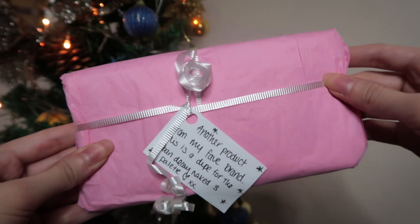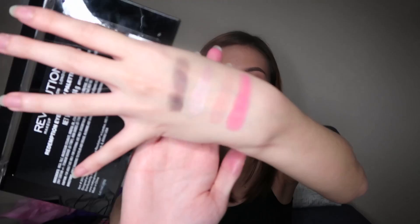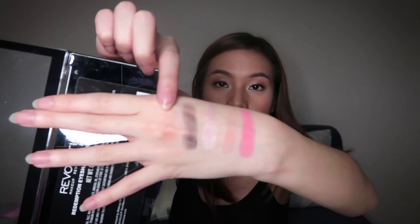Moving on to the next mini package. This says 'another product from my fave brand — this is a dupe for the Urban Decay Naked 3 palette.' I think this is the eyeshadow palette. It's the same brand — Makeup Revolution. This is the Redemption Eyeshadow Palette Iconic 3. We have one, two, three... twelve shades — some shimmery, some matte, which I like. There's a variety. This is the darkest shade.